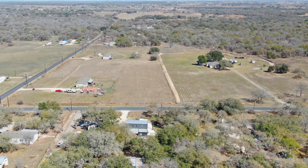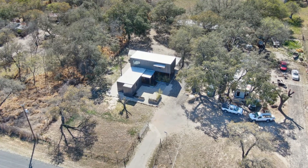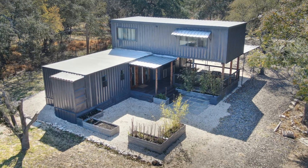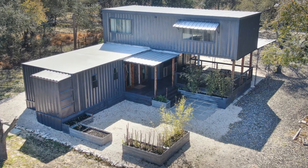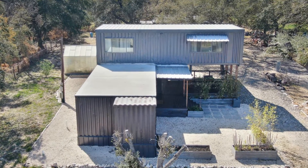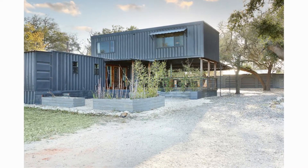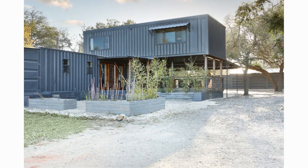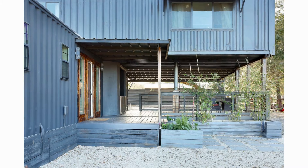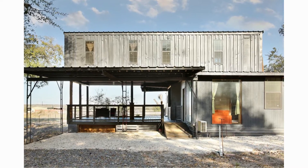Welcome back. This unique container home is nestled in a calm countryside hilltop where comfort meets style. The house is built using four 40-foot shipping containers. Two containers on the ground floor are placed side by side to create a dynamic floor space. The other two containers are placed perpendicularly above to accommodate additional first floor space. The elevated containers are cantilevered on one end and supported by steel stanchions to enclose an outdoor living space underneath.